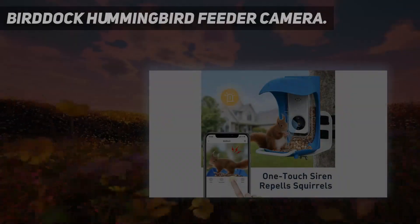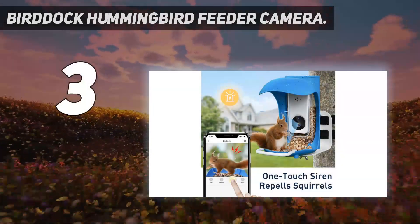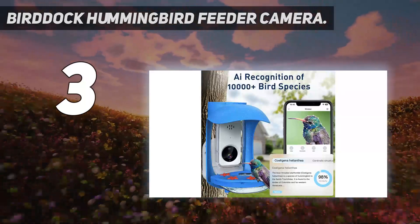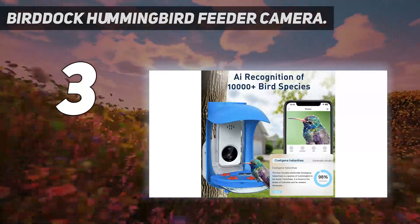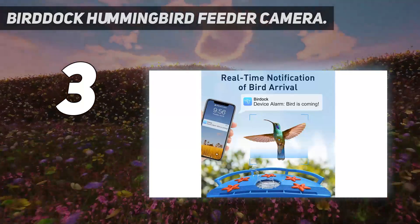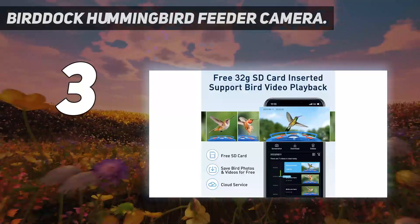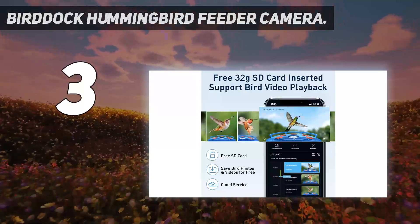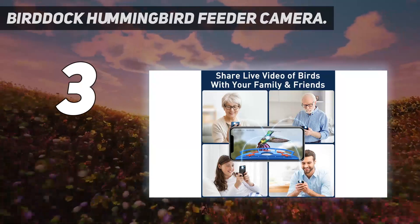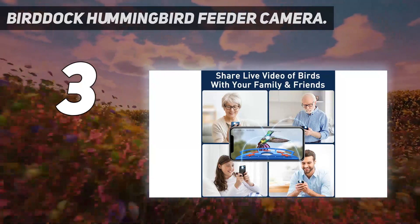At number 3: BirdDoc Hummingbird Feeder Camera. The BirdDoc is a flexible bird feeder camera that isn't limited to just capturing photos of seed eaters. It also offers a removable hummingbird attachment featuring five flower-shaped feeding ports with 0.16-inch holes to keep bees and other insects out. When you want to switch to photographing songbirds, you can remove the hummingbird feeder and fill the device with seeds.